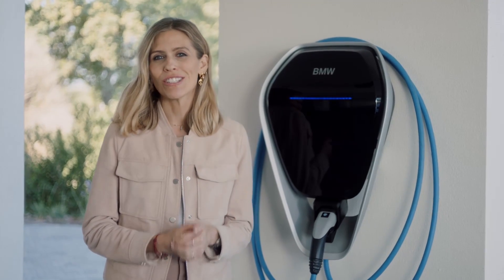For convenient and faster charging at home, you can now get the BMW Wall Box — just like this one — and it's available in two different variations. Your nearest BMW partner will happily advise you on the best home charging solution for you.